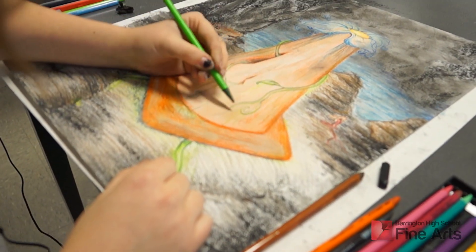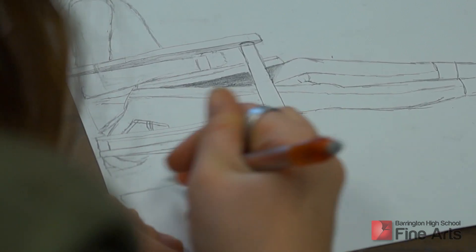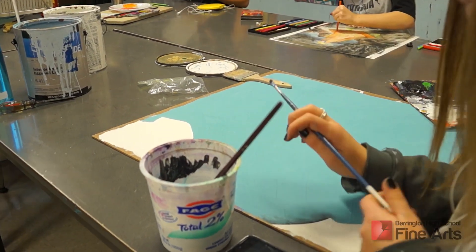Drawing and painting one and two students will experiment with a lot of different materials and ideas as they learn basic drawing skills. As soon as students hit drawing three, four and beyond, they work much more independently. They're designing their own assignments and they work towards individual goals.